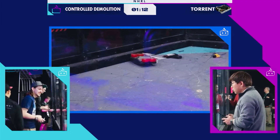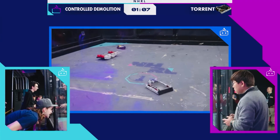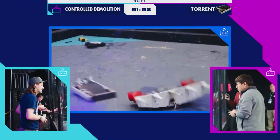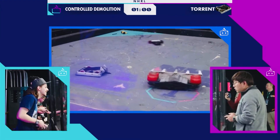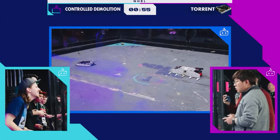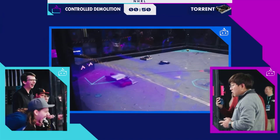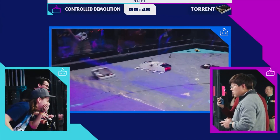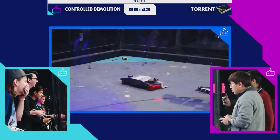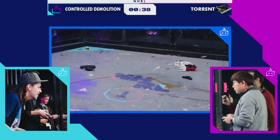Gotta love that. It looks like Controlled Demolition is just upside down but still moving by sheer vibration at this point. So you can get a good look at those wheels — and now there it goes, able to move again. Torrent moving beautifully around the box and getting really great hits with that weapon. Less than a minute here, we're narrowing down on time. The winner of this fight has to go on to face Hooligan in the next round.